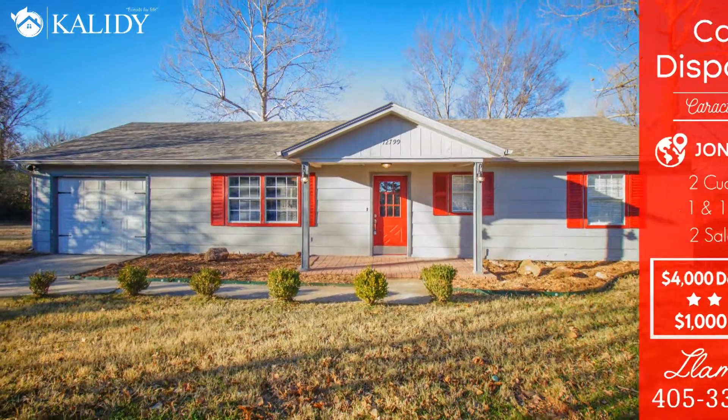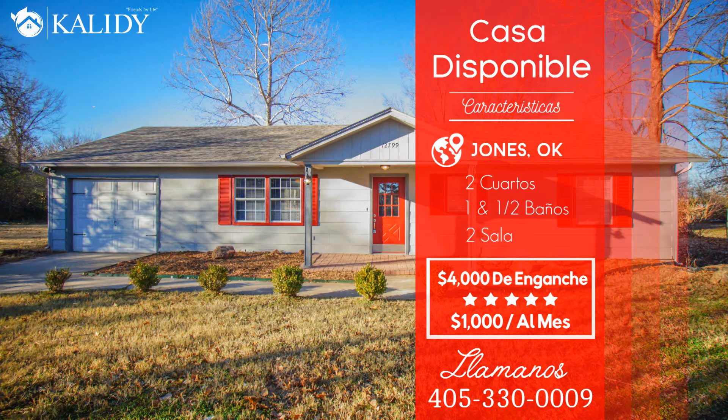Welcome to 12799 Southern Street in Jones, Oklahoma.